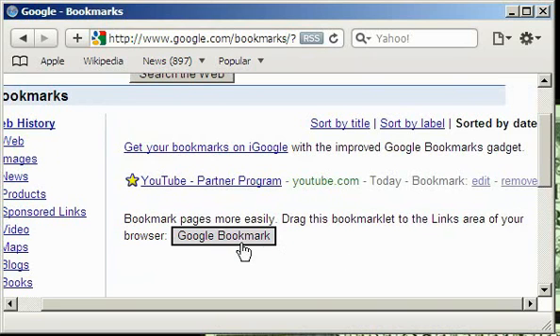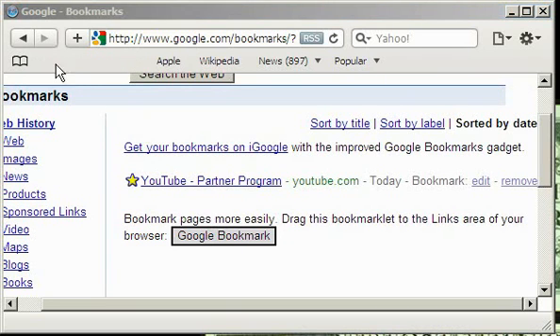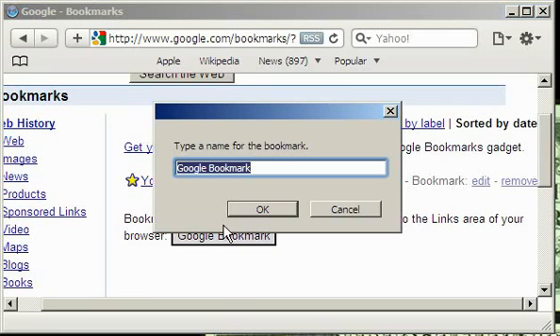When you add this Google Bookmark link, you're adding some JavaScript instructions into your browser. When you click this link from your links bar, it gives a command to your browser to transfer the title and address of the page into a special form which will appear in a pop-up window.